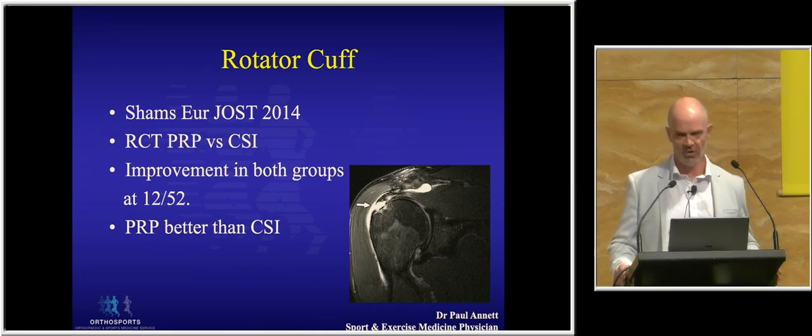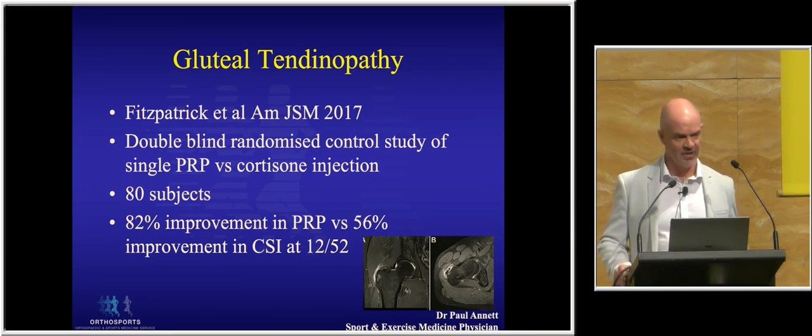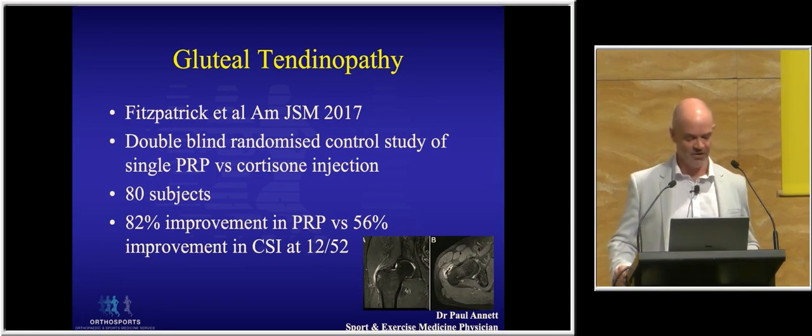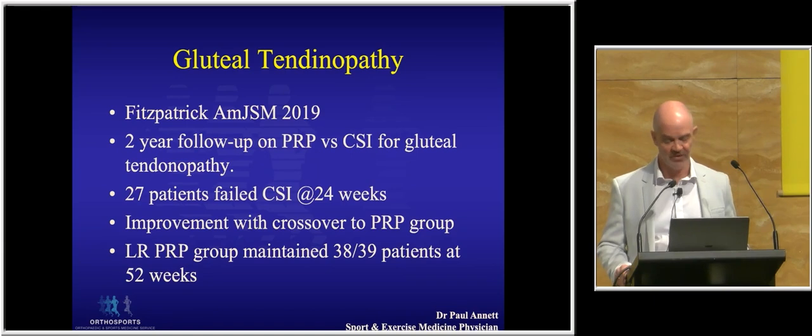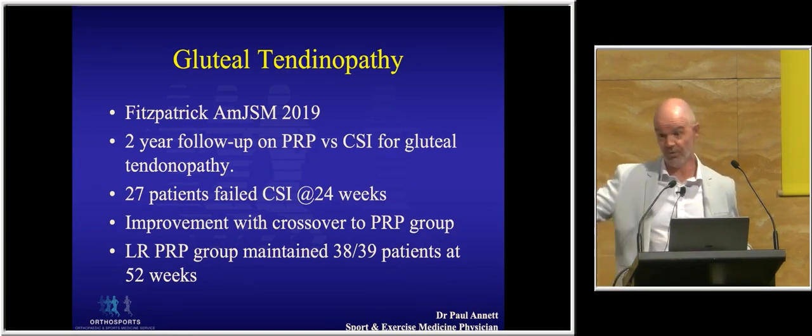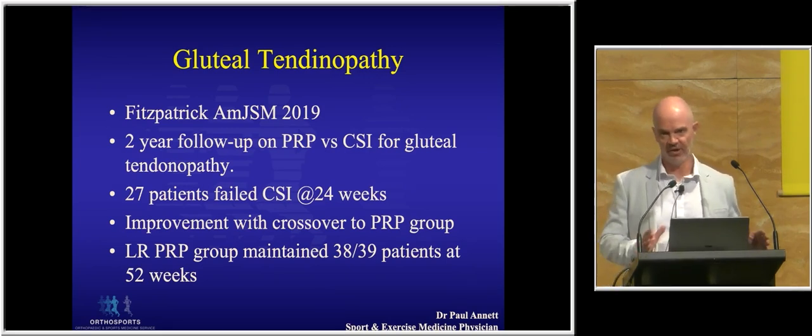There are some soft studies for plantar fasciitis. Rotator cuff I've always found a little bit difficult because of the multiple potential sources of pain in the shoulder, but again there are some studies showing PRP more effective than cortisone in the medium to long term. Jane Fitzpatrick from Melbourne has done a PhD on PRP and gluteal tendinopathy — very well researched, with follow-up out to two years and a crossover arm for patients who failed cortisone going on to PRP. Her initial study at three months showed 80% improvement with PRP versus 50% with cortisone, maintained in almost all patients at two years. It also suggests that having an initial cortisone doesn't preclude PRP working.